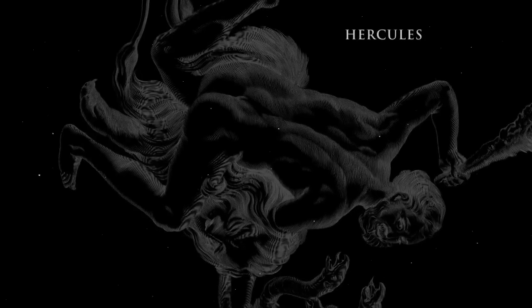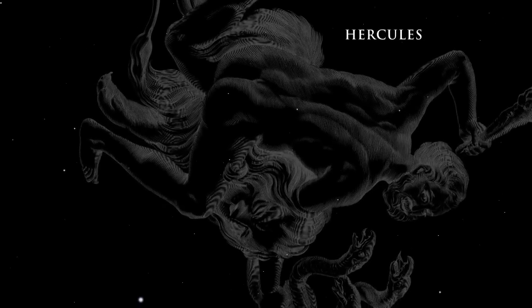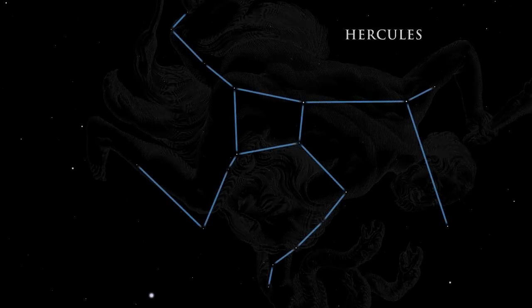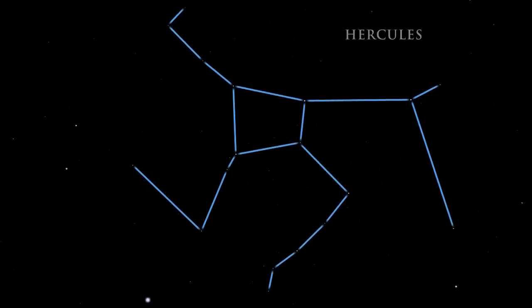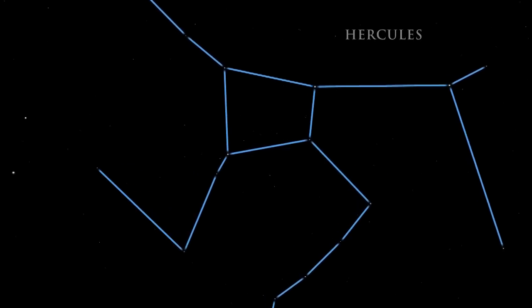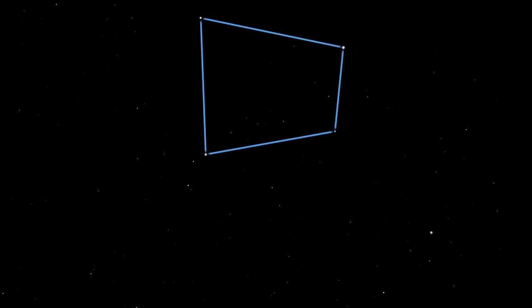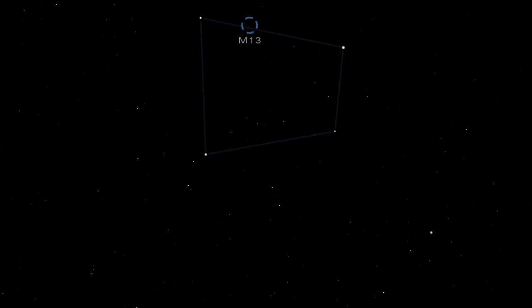The mythical strongman Hercules is also found high in the summer night sky, wielding his mighty weapons. The constellation is rather dim. Look for its lopsided square of four stars called the Keystone. The Keystone in Hercules is the key to finding one of the brightest globular star clusters in the summer night sky.